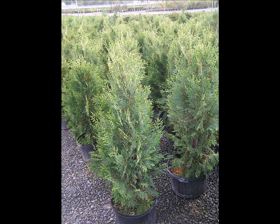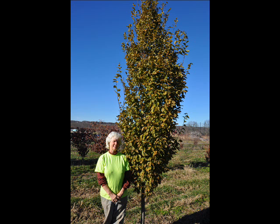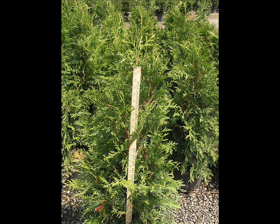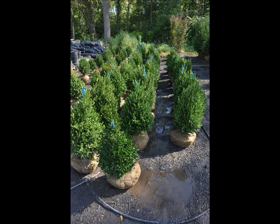We do sell a wide range of trees and shrubs, including winterberry holly. Give us a call at 215-651-8329 — we do deliver and plant.